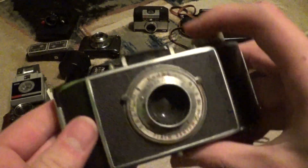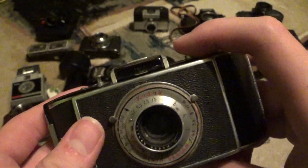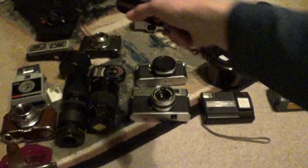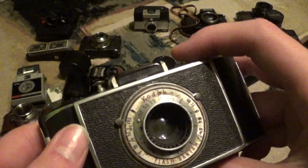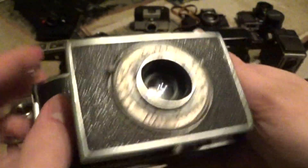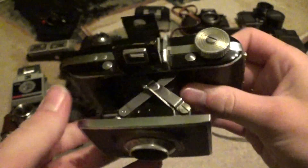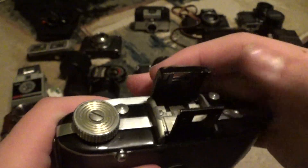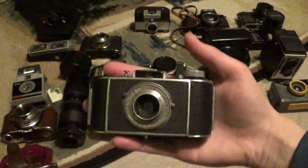So next, this was another Easter present. This is a Kodak Flash Bantam — the Retinet 1A was $15, and this thing is also in great working shape and in really good cosmetic condition too. 18 bucks is pretty good. It uses 828 film. Neat little camera — really small too.